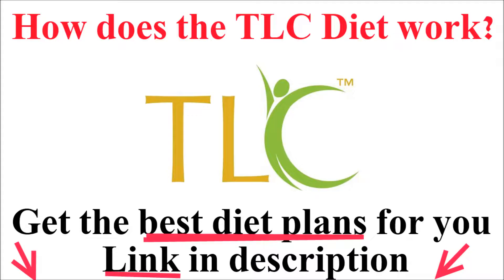Stanols and sterols are found in vegetable oils and certain types of margarine, and are also available as supplements.